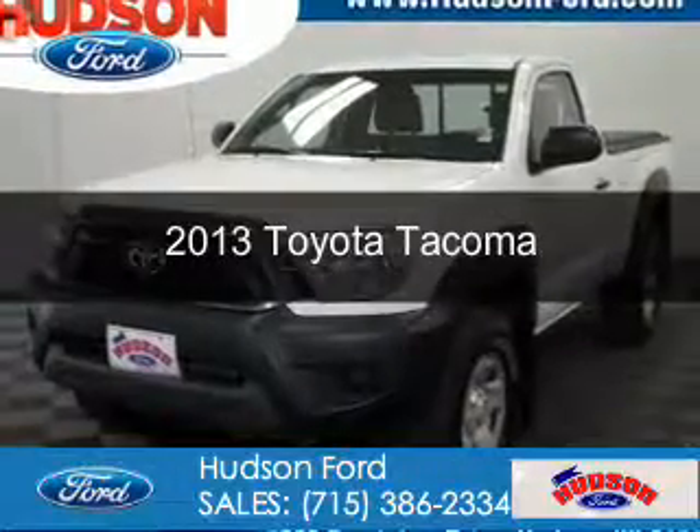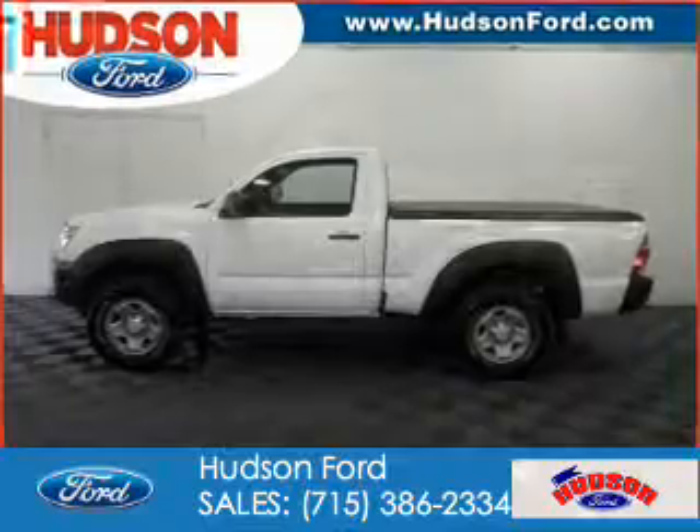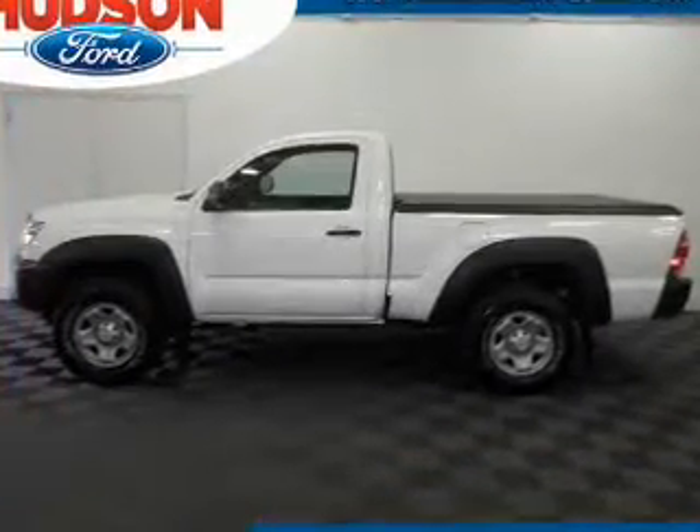This is a used 2013 Toyota Tacoma. It's powered by four-wheel drive, a four-cylinder engine, and a four-speed automatic transmission.